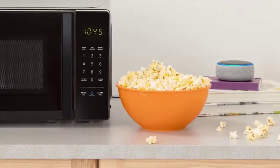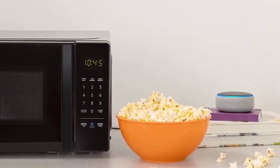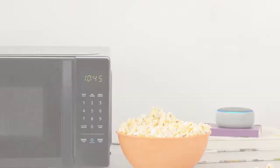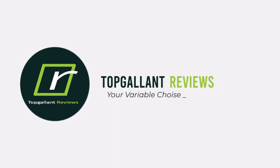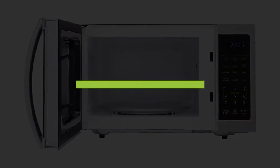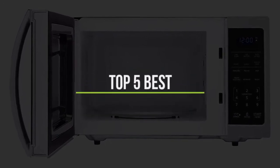You can even find multi-functional ones that can grill, bake, and air fry, or ones with a popcorn setting which is handy for those movie nights. In this video we will discuss the top 5 best microwave ovens, so let's get started.